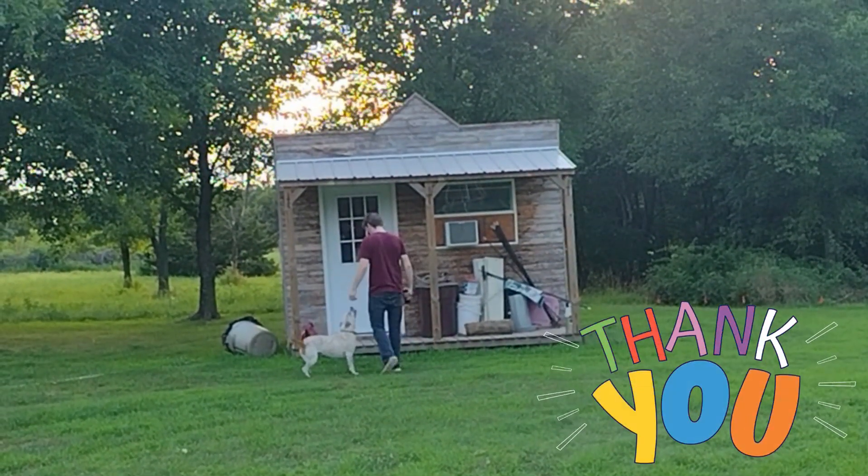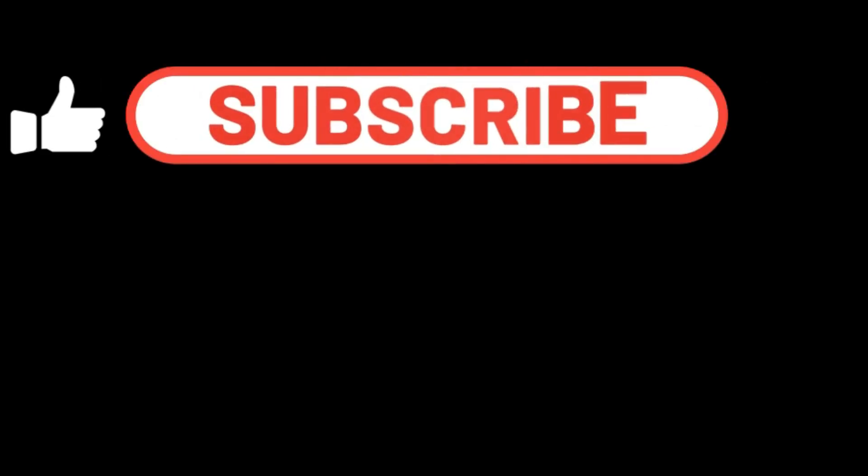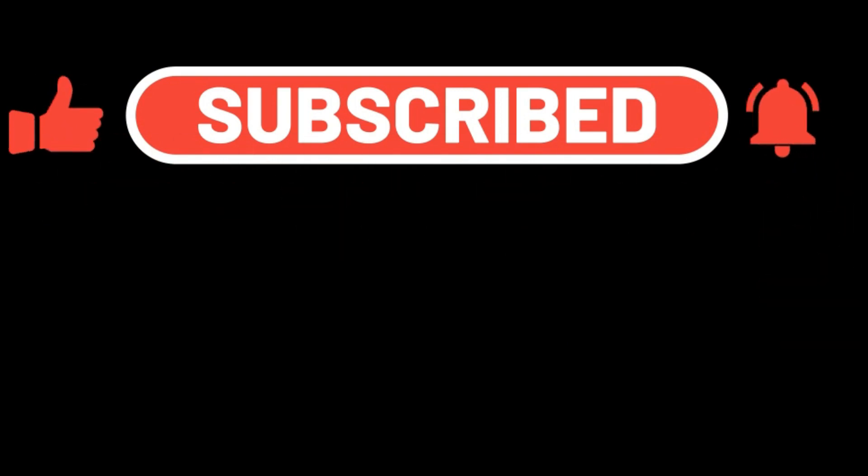I hope you enjoyed our video today. Please make sure to subscribe, like, and click that notification bell. Thank you!